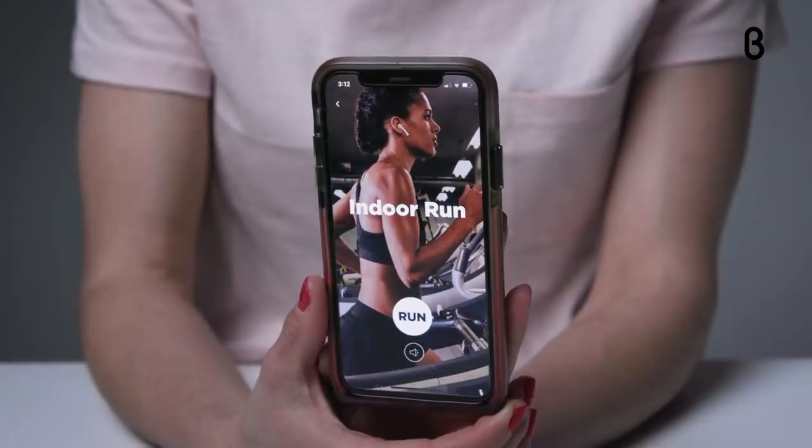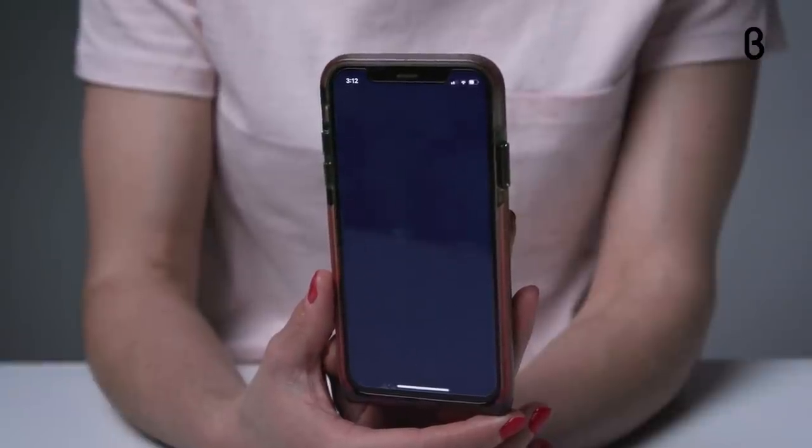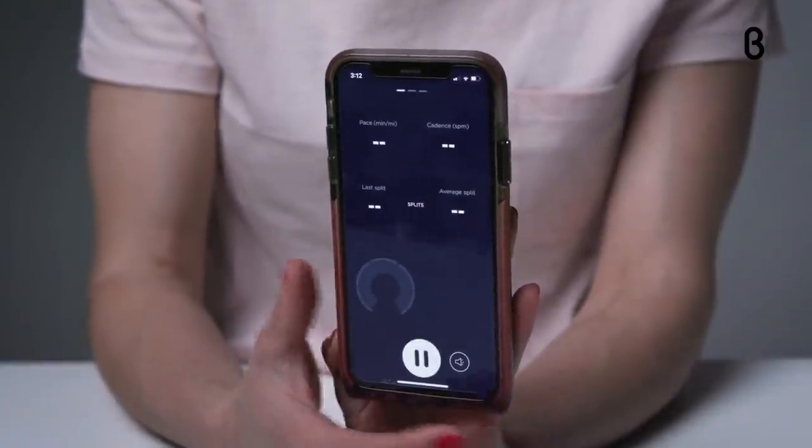And if you prefer running indoors, say at the gym, NERV's foot strike trainer can help you correct and control how your feet are landing on the treadmill, which helps you optimize other things like speed and step length.